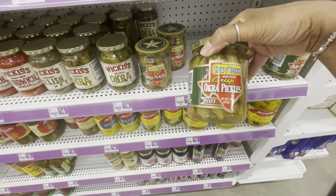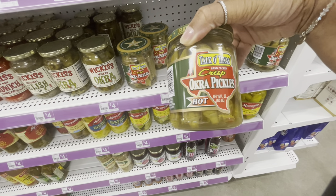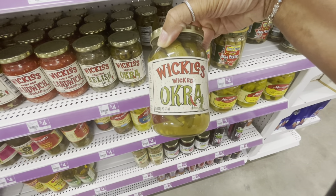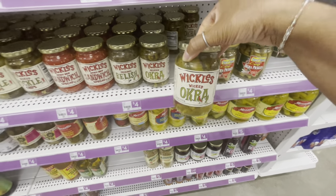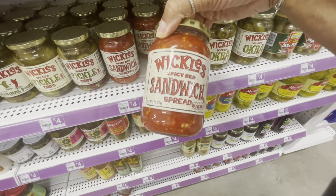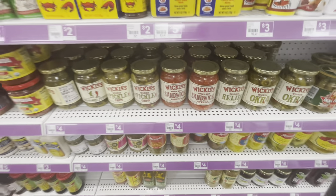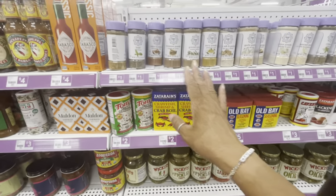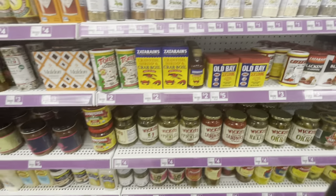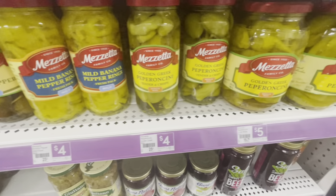They have some interesting food items down here. I love pickled okra — there's a crisp okra pickle in hot, and all of these are going for four. They have the Wicked Okra and a spicy red sandwich spread that looks really good. They have seasonings here by Nancy Lee — all a dollar — and pepperoncinis and peppers.